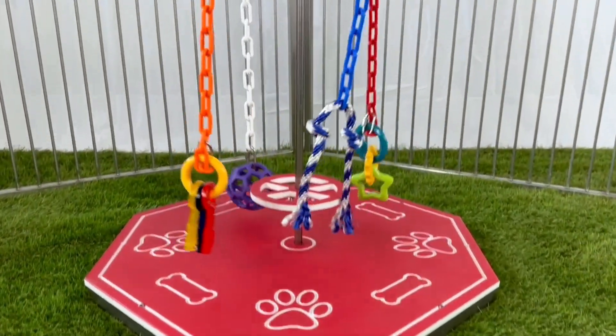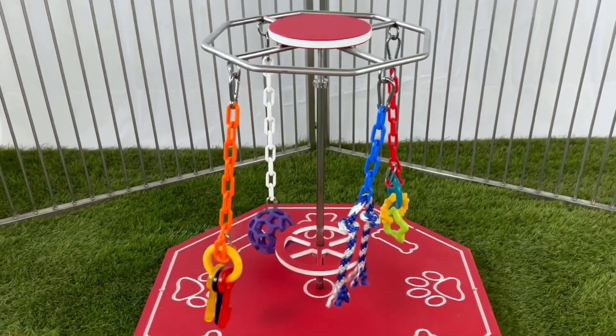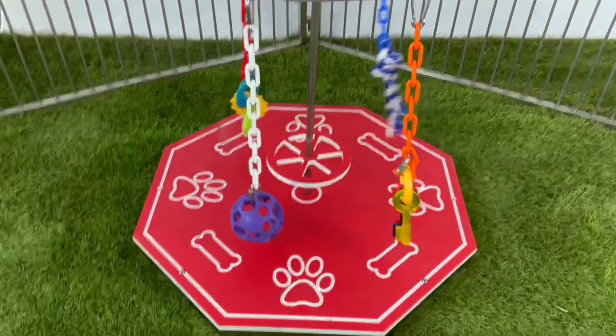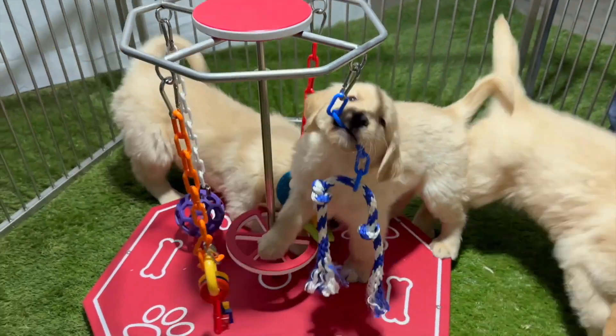Introducing the latest sensation in puppy entertainment. Say goodbye to boring playtime and hello to endless fun with the Doggie Fidget Spinner, exclusively available through Connect.